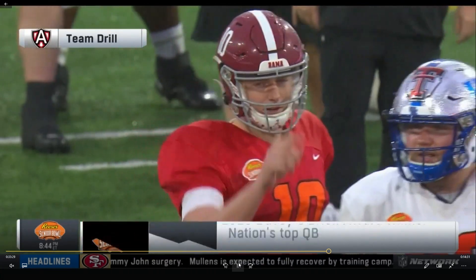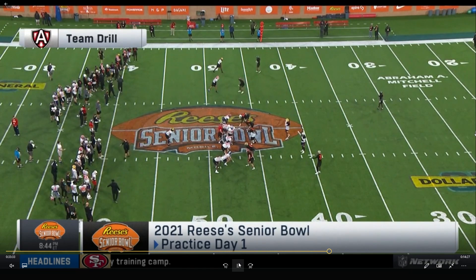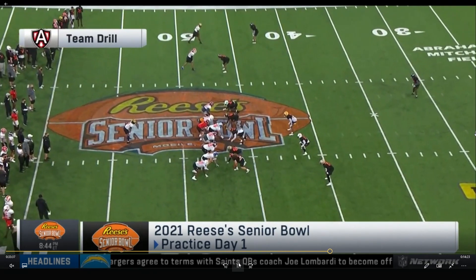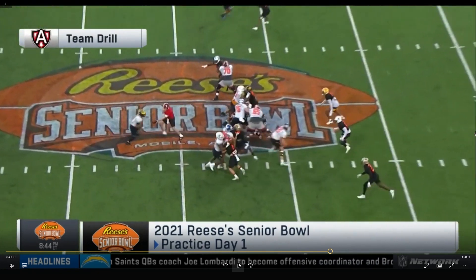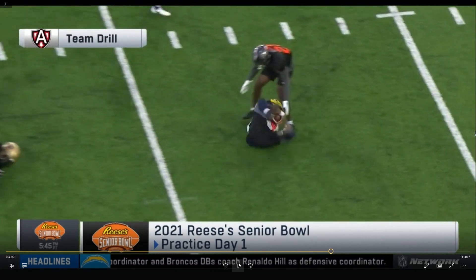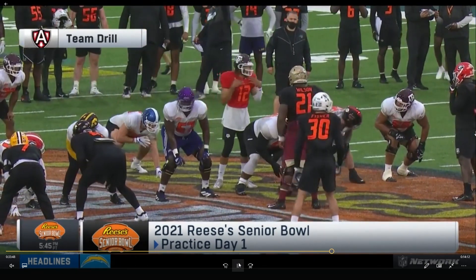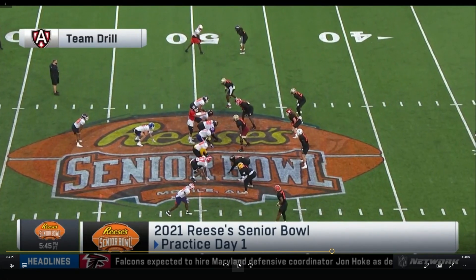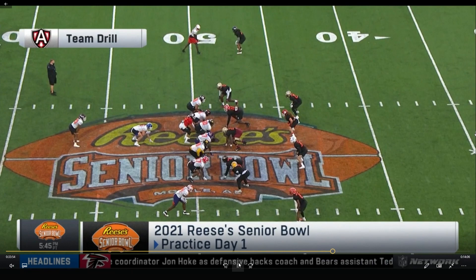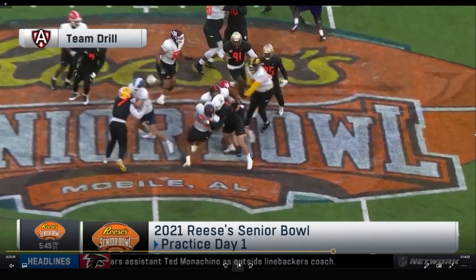And it's pouring out there. Second touch for the Michigan guy. All right, we got Kellen Mond in at quarterback now — quarterback out of Texas A&M — just gonna kind of hand this off.